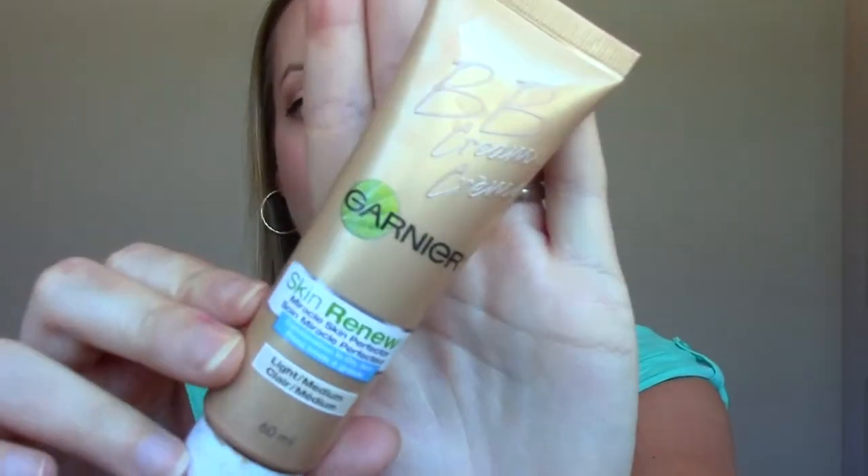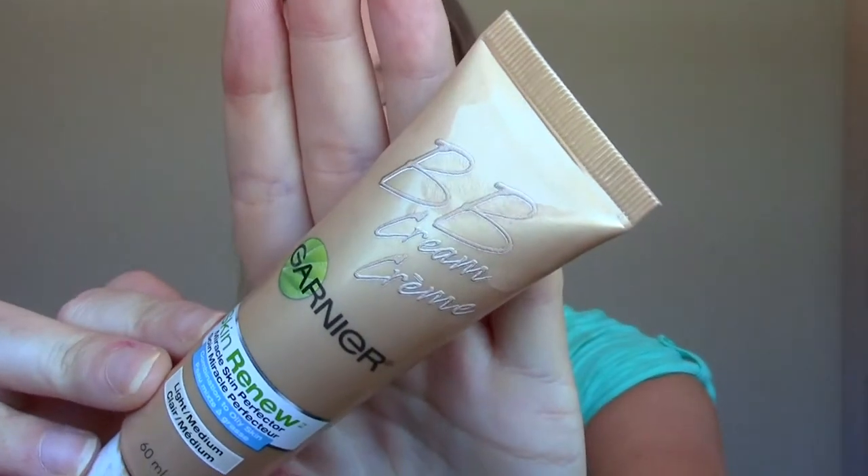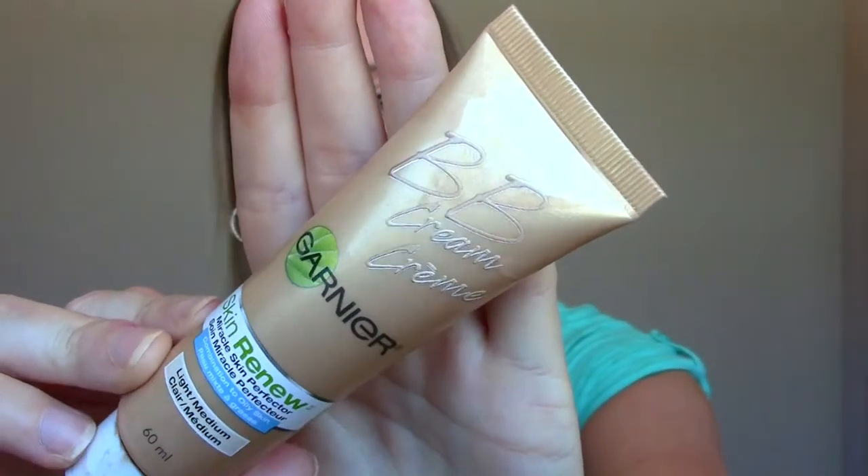On to the five products. The first one is a BB cream — this is the Garnier Skin Renew Light to Medium BB Cream. I have been using this religiously for four to five months now, maybe even six. This is like the never-ending bottle. I feel like it's down to here now, getting quite close to the bottom. I use it on its own, and most of the time I end up mixing it with foundation because I like the way it looks and the consistency.